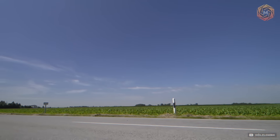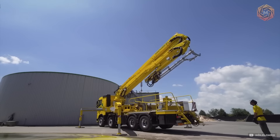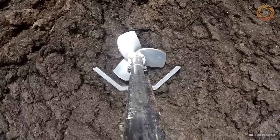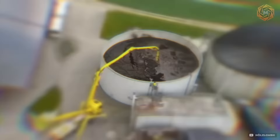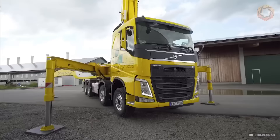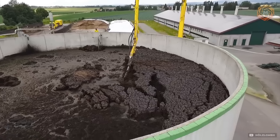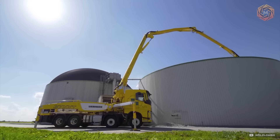Discover the Mobile Mixer from Holtzl Agro System, an indispensable tool for improving the performance of biogas units. This portable mixer is designed for the efficient mixing of organic materials in the containers of biogas plants, optimizing the fermentation process and increasing the output of biogas. With its help, you can easily manage mixing in various containers, providing flexibility and increasing overall production efficiency of renewable energy sources.